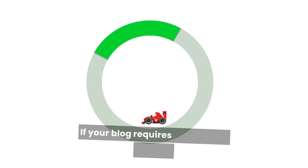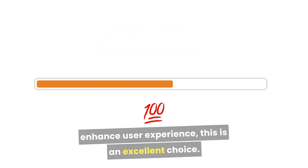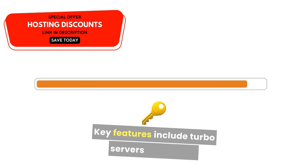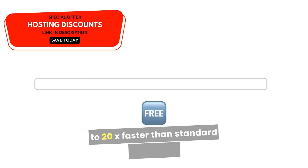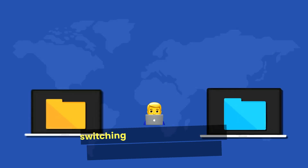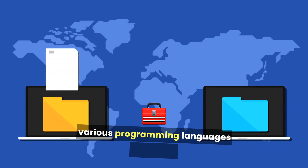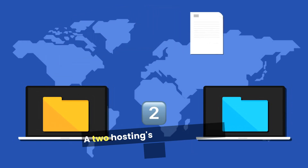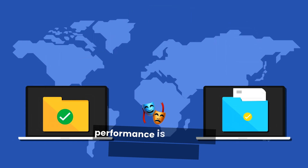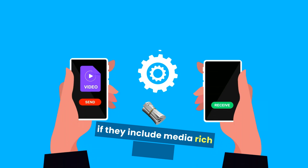A2 Hosting is all about speed. If your blog requires fast loading times to enhance user experience, this is an excellent choice. Key features include turbo servers that are up to 20x faster than standard plans, free website migration for an easy transition if you're switching hosts, and developer-friendly options that support various programming languages and tools. A2 Hosting's focus on speed and performance is perfect for bloggers who want to provide an optimal reading experience, especially if they include media-rich content.